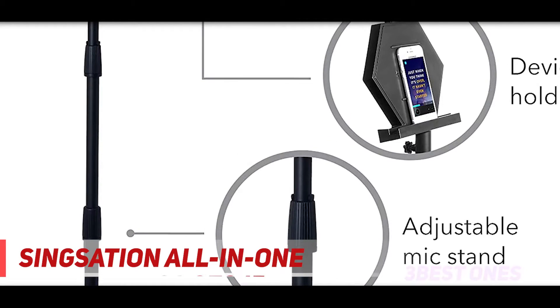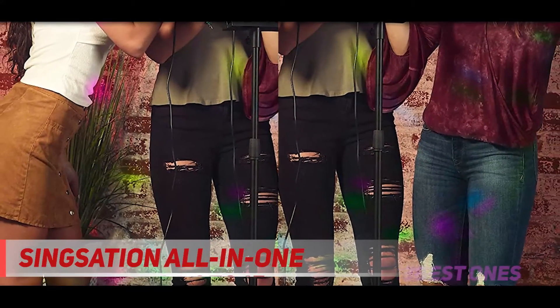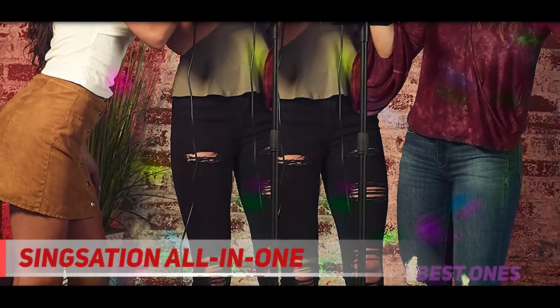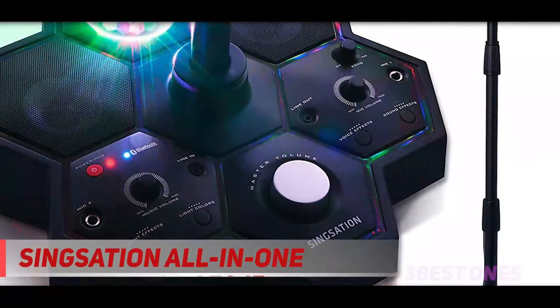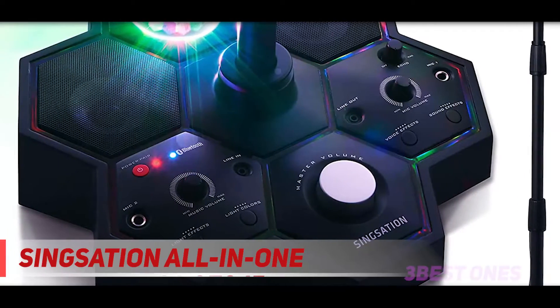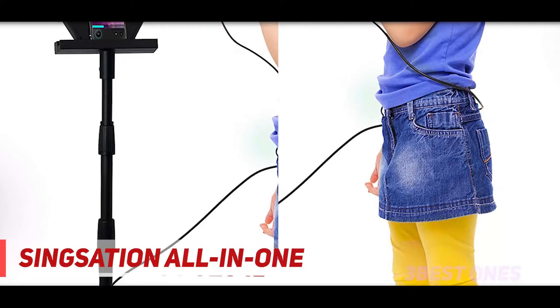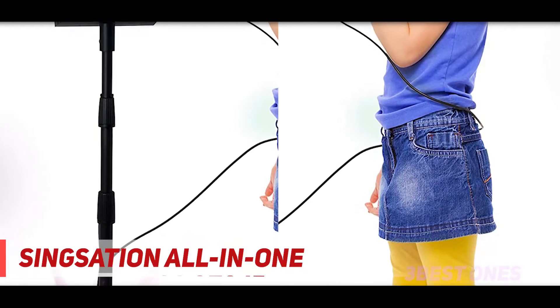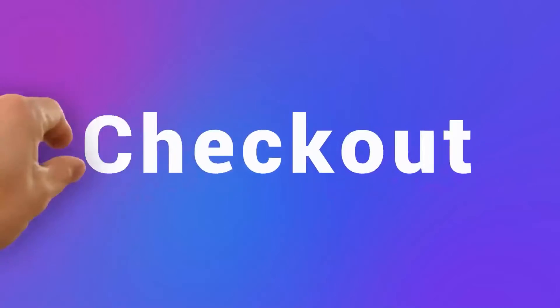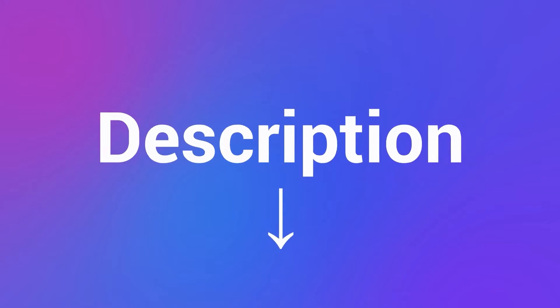In regards to connectivity, the Sensation features two microphone inputs, meaning you can create your mini band by connecting your guitar, and it already comes with one mic. It utilizes Bluetooth connectivity, allowing you to stream your music from any device. The only downside is that the built-in speakers are quite average, but that's not a deal breaker for a small karaoke machine — besides, you can always upgrade by attaching an external speaker. Check out the description for more information and the latest price.